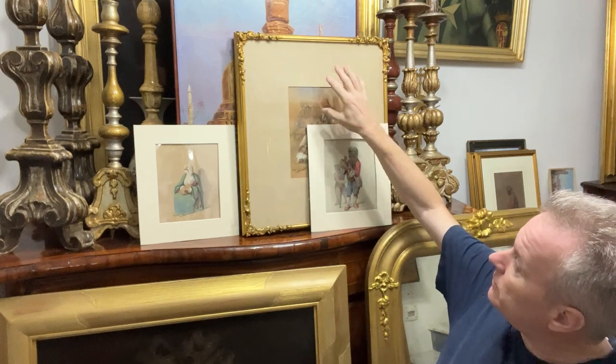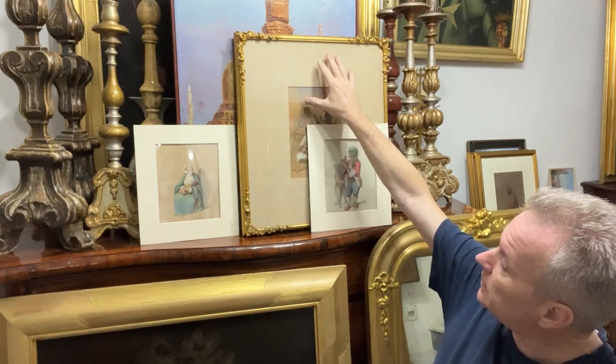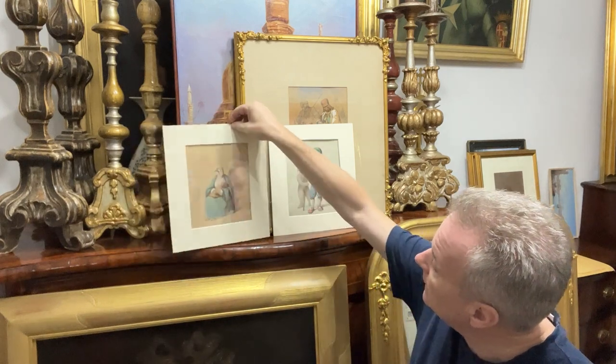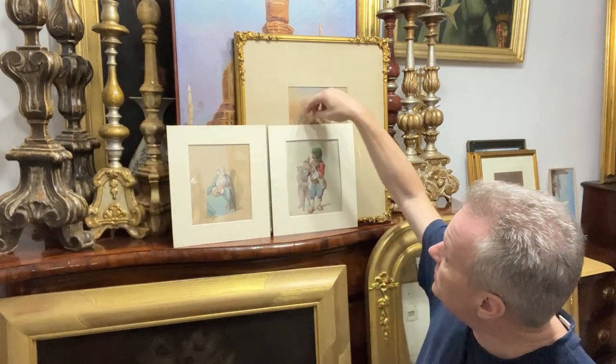We have done a video of the big one on our website with a price, and I'm going to discuss these little ones, which will be priced the same.